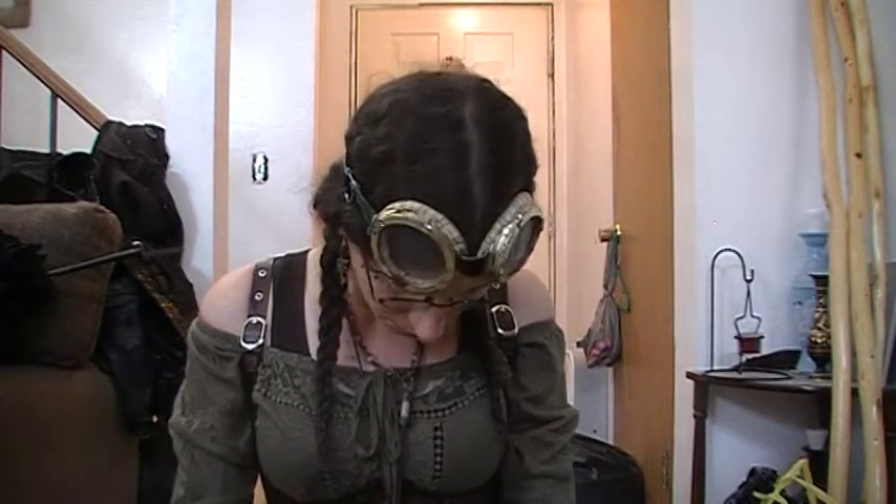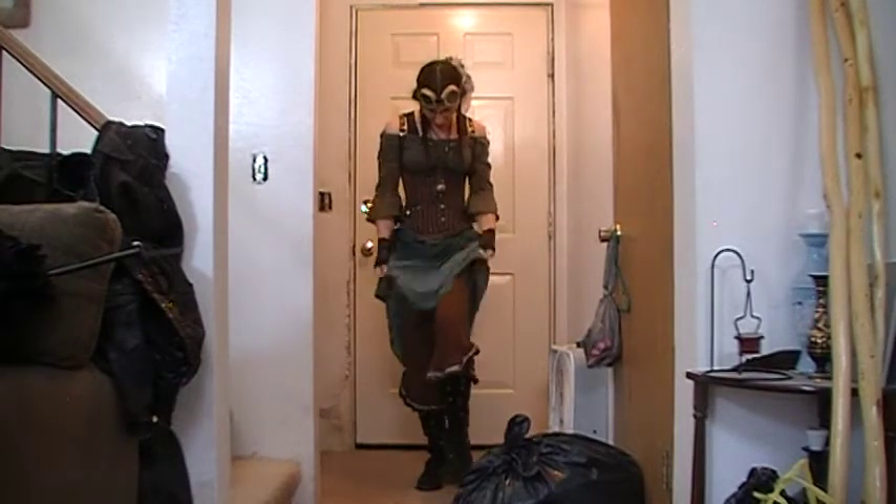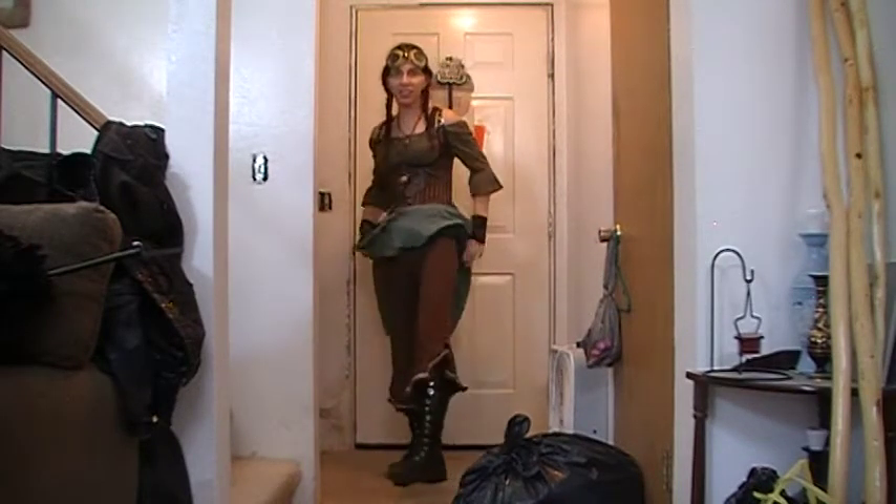I also made the goggles. The rest of the stuff I got from various stores — the top from online, the shirt from Walmart, the gloves from Hot Topic, and my skirt from Amazon, though they don't carry a lot of that clothing anymore. Under my skirt I have my bloomers, which I got from the Historical Emporium website, also known as the Steampunk Emporium.